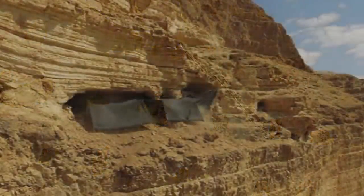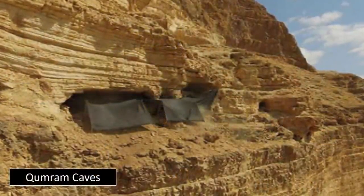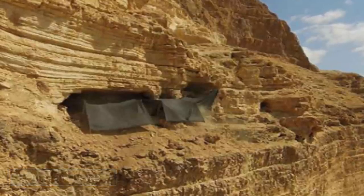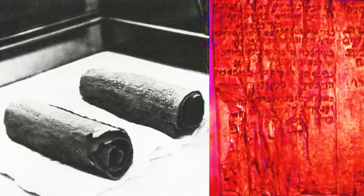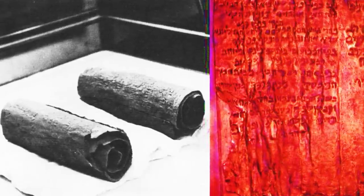Yet one scroll in particular has escaped modern translation. This is due to its abnormal metallurgy — made from nearly pure copper — it is said to contain a treasure map, leading anyone who can decipher the text and follow its instructions to a collection of enormous treasures, said to be hidden within the immediate vicinity of its found location.